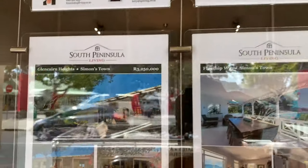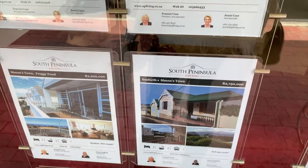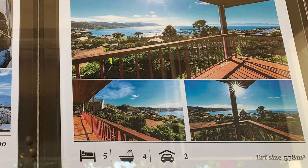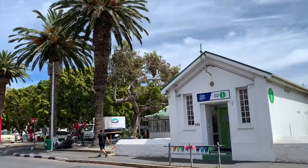Here's the housing. A typical property here goes for 5.5 million rand or 385,000 US dollars. There's BP and there's the visitor center.